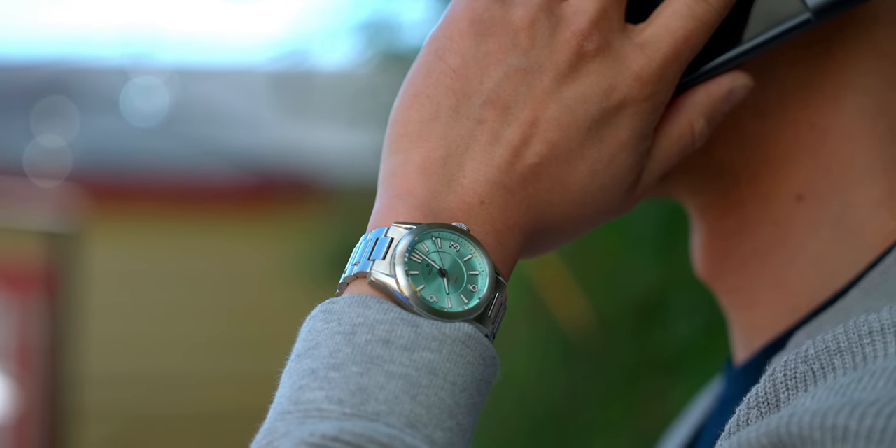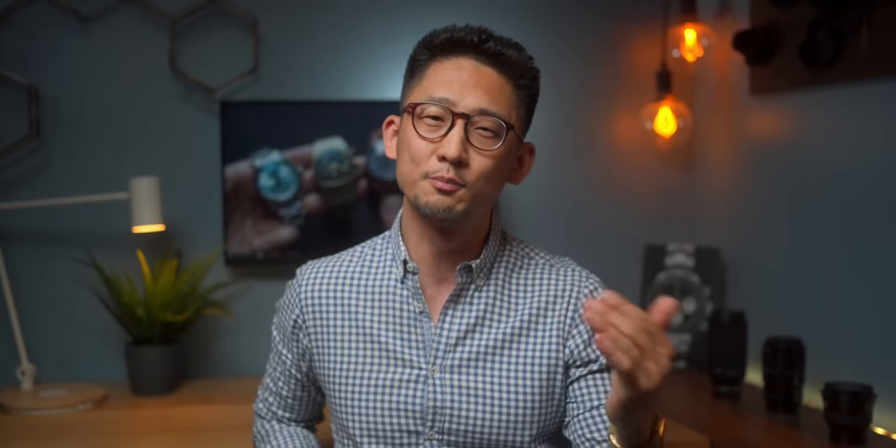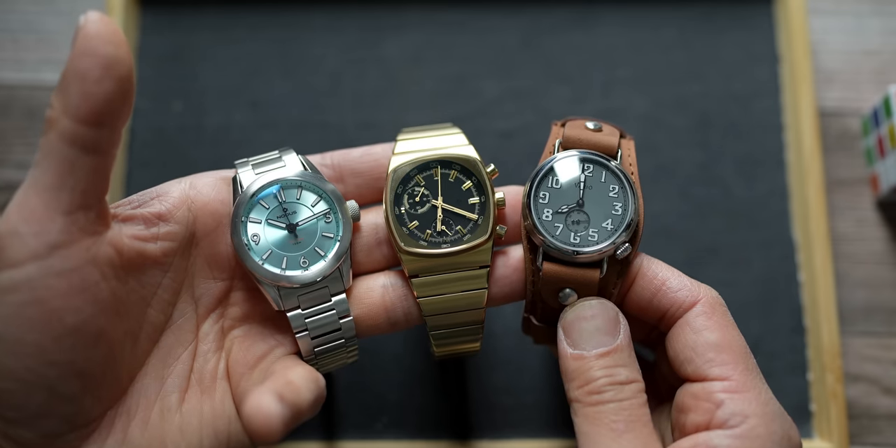I came back from San Francisco this year with these three little darlings in my bag, each priced below $500. And I want to use them to illustrate a trend that I'm seeing on the lower price end of the market.